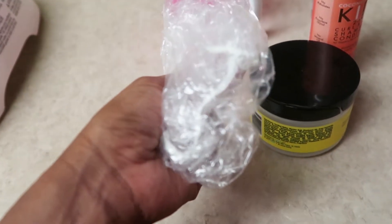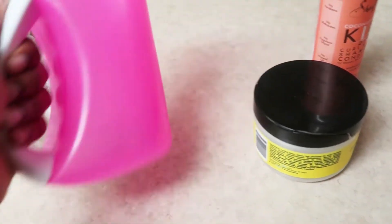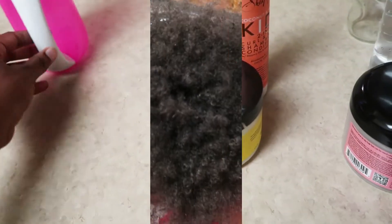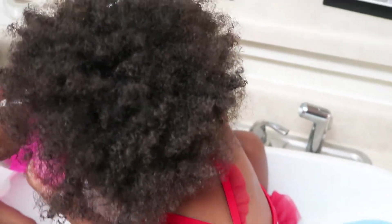You'll also need a plastic cap for the deep conditioner, as well as a cup to wash her hair and rinse out the conditioner and shampoo. For starters, you can just fill the cup up with water.